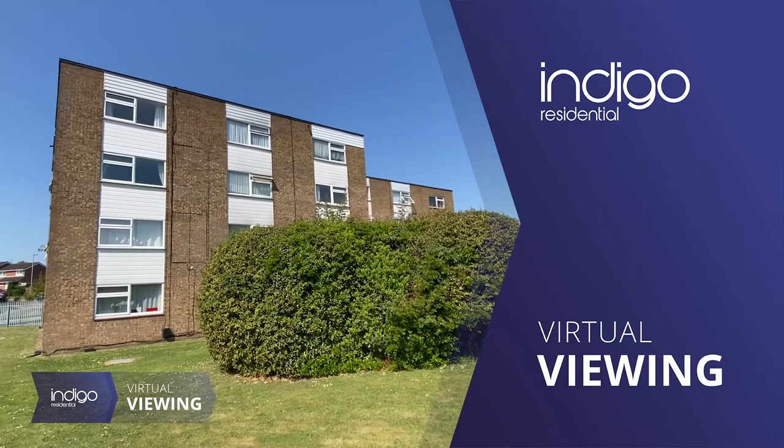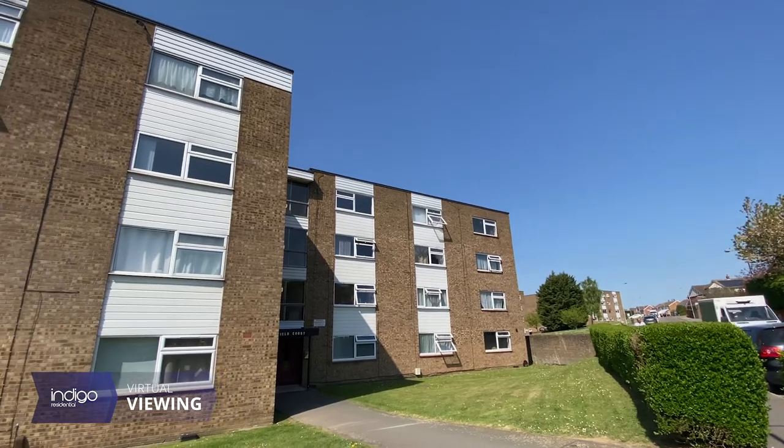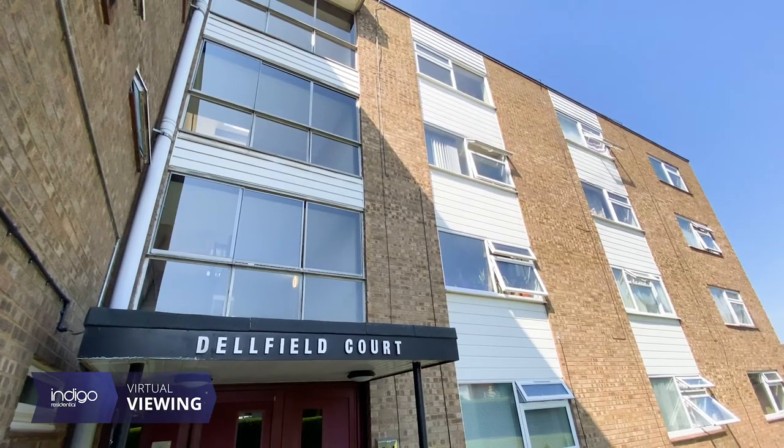This property has over 900 years left on its lease. It's double glazed throughout, with local shops close by and no upper chain.